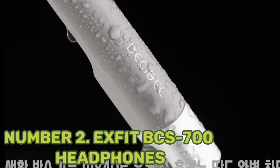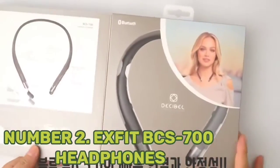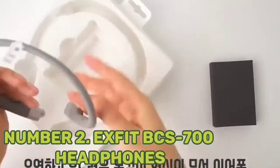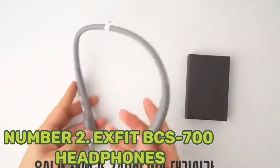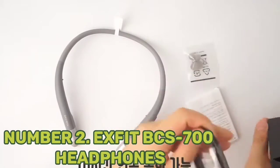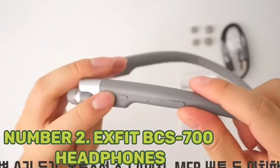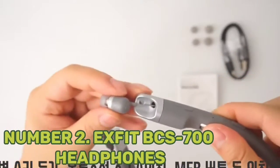Number 2: Exfit BCS700 Headphones. Users seeking an open-ear system should consider the Exfit BCS700. This device has an audio transparency mode, allowing users to stay engaged with their surroundings while listening to music. An auto-answer call control enables users to answer calls by pulling the earbud wire. With eight hours of music playtime, this headset is suitable for gaming, calls, and work. Three sound presets allow users to optimize the device for bass and treble. However, it is relatively big and heavy.